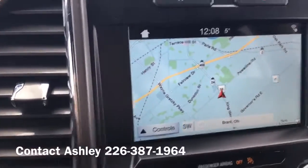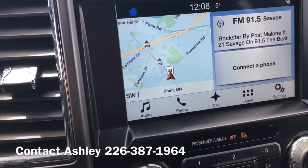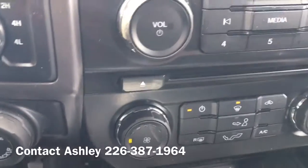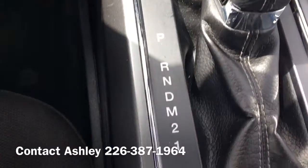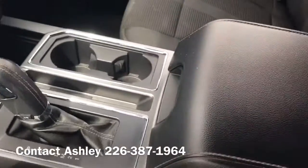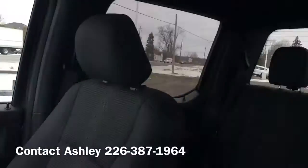This truck has navigation, audio, phone, and this does have Apple and Android Play. Is it 4x4? As you can see, it's the sport model with the center console. Just overall, a very beautiful truck.